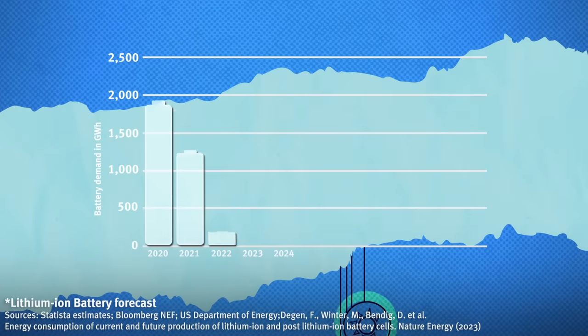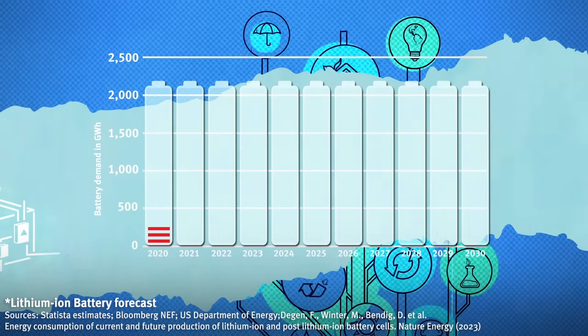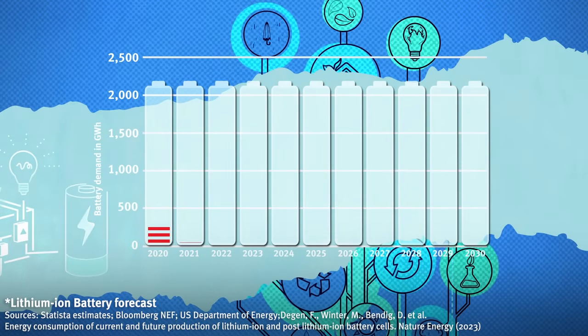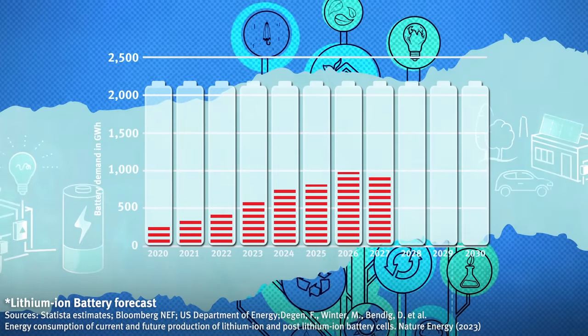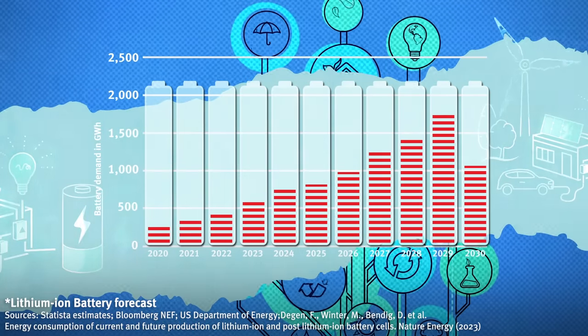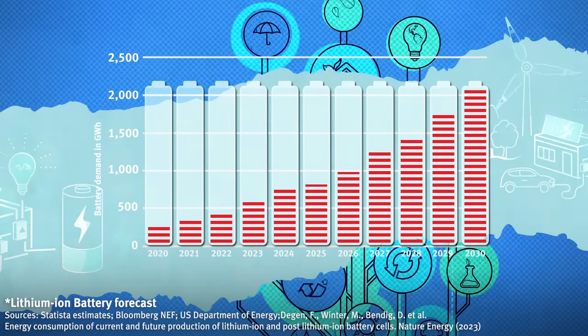In 2020, we're producing around 185 gigawatt hours of production globally. We'll need 11 times that by 2030 — so we'll need 2,000 gigawatts, or 2 terawatt hours, of production of lithium-ion batteries a year to satisfy our needs. A lot of our research is focused on how to do that.